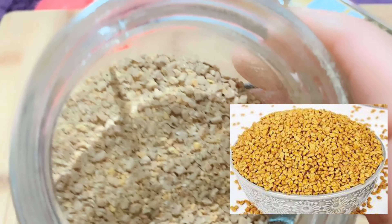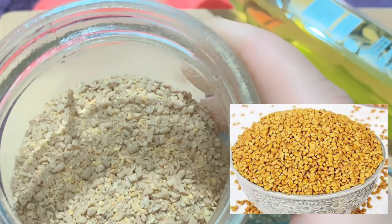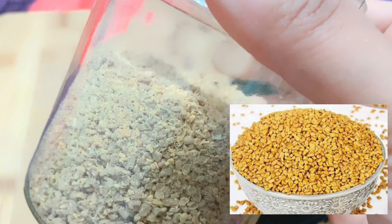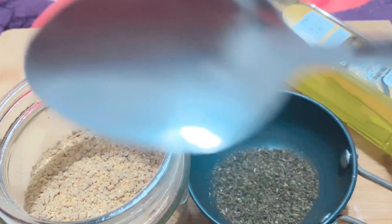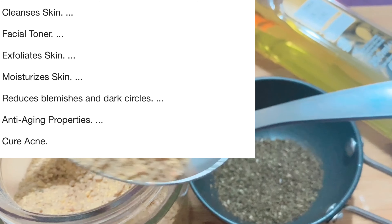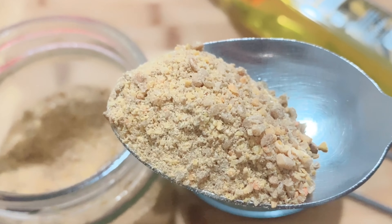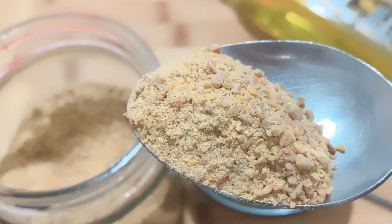So guys, first of all what you need is green tea. Green tea is easily available in all homes. You can use any brand — whatever you have. Here I have 2 bags of green tea. Now I'm going to add something to this which will make it very amazing.